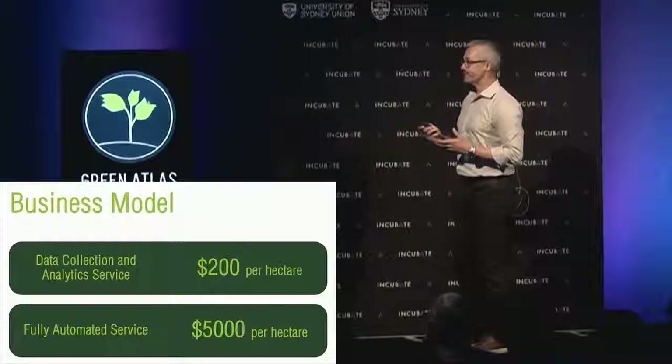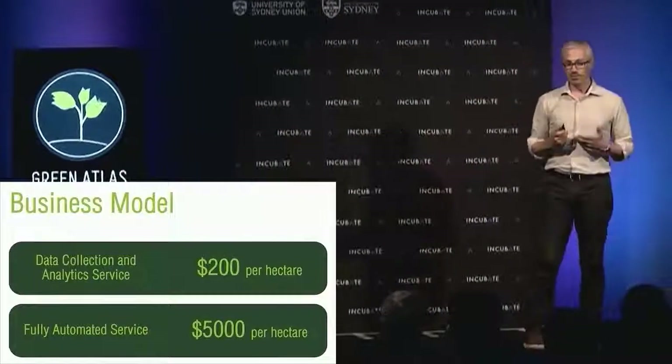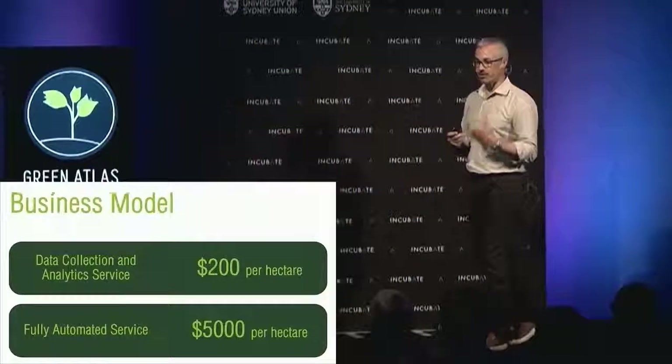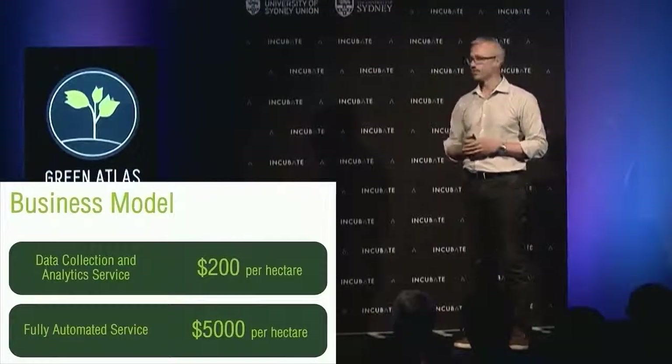How do we make money? We're fundamentally a services company. Customers pay a fee per hectare for our data gathering, data analysis and delivery, and ultimately for a fully automated service helping them optimise their crops.